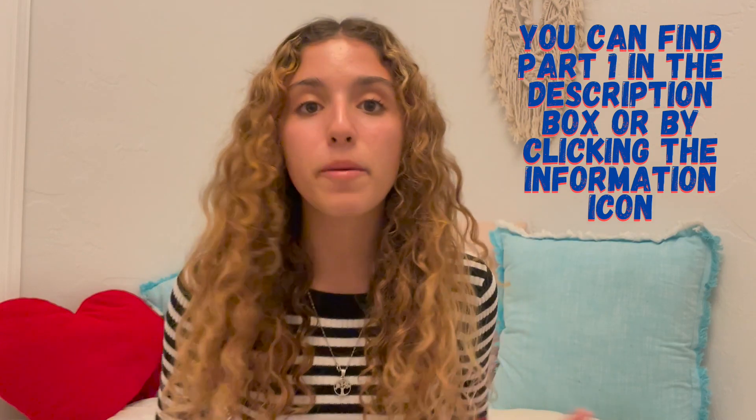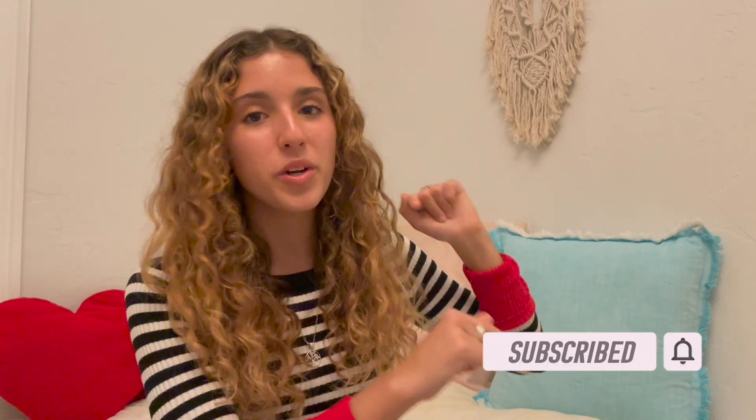Hey guys, happy 2021! In today's video I'm going to be sharing with you tips and tricks to accomplish your language learning goals. Last week I posted part one where I told you guys five tips and today I'm posting part two with the next five. I recommend you to watch both videos so you'll be able to achieve your language learning goals. Don't forget to like and subscribe so you can be notified whenever I post new language videos.